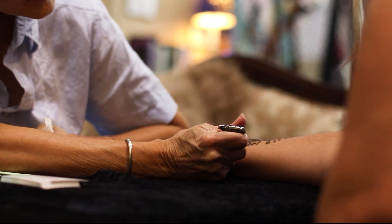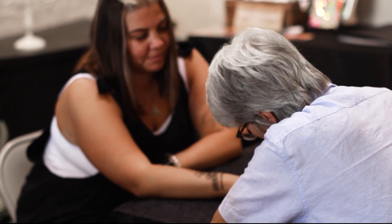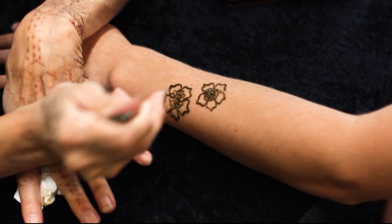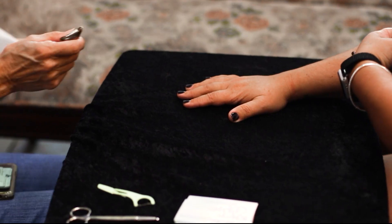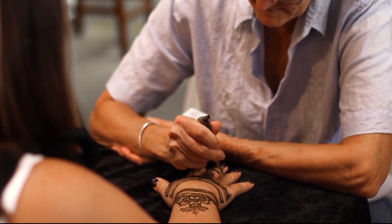Not every tattoo comes with needles and pain, and henna tattoos are one of those exceptions. Henna has gained traction all over the world due to their intricate designs and the fact that the tattoos aren't permanent. So what exactly is the process of getting a henna tattoo? Artist Rose Flowers shares her expertise on the topic.